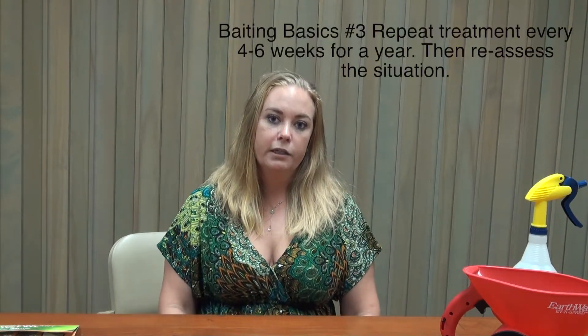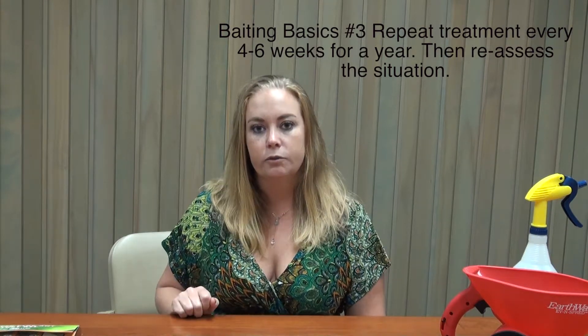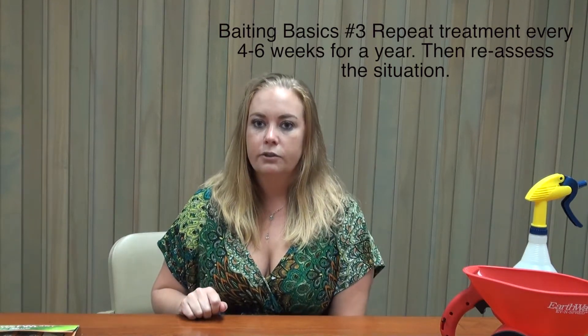The third baiting basic is to retreat every four to six weeks for a one-year period, and then reassess your situation. Because little fire ants are so invasive and numerous, treating one time is not a silver bullet. You'll see a large decline in ants at first, but inevitably some will survive and the population will rebound. Maintenance and follow-through is your best bet — with a consistent schedule you get a gradual stair-step decline over time that gets you closer to managing your little fire ants.